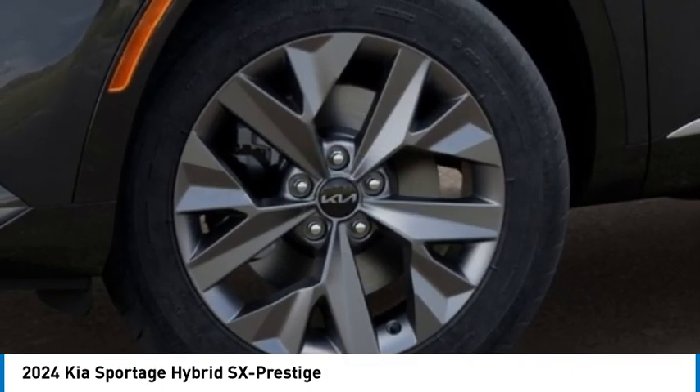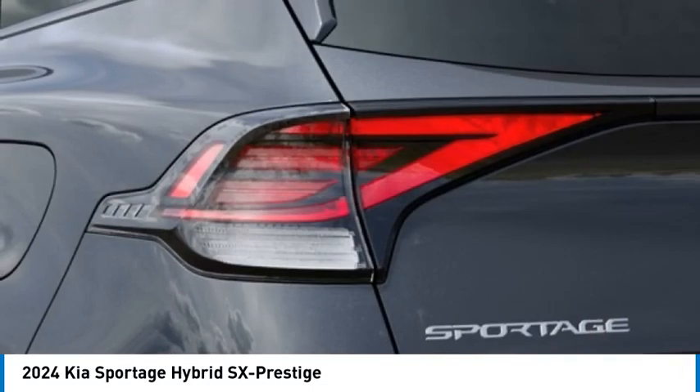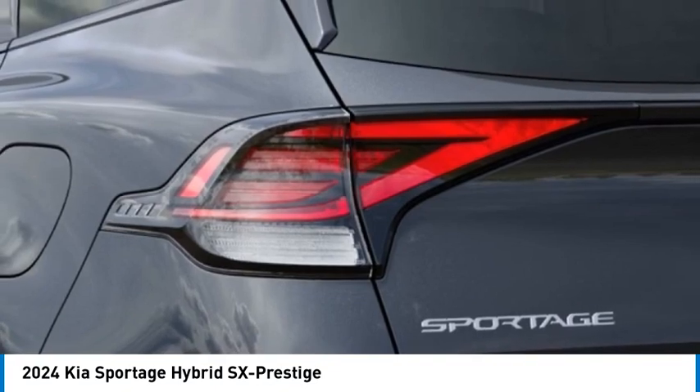Traction control, remote keyless entry, fog lights, four-wheel disc brakes. If you like it online, you'll love it in your driveway. Take it for a spin today.